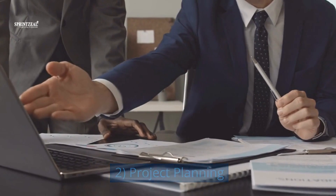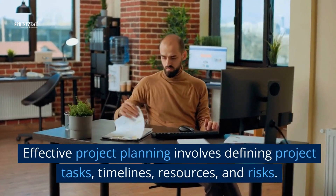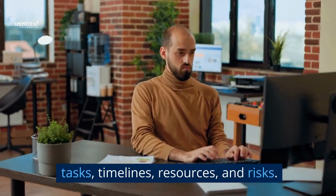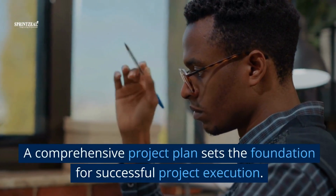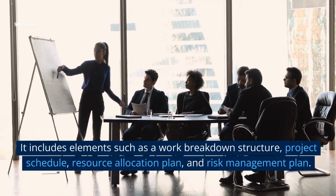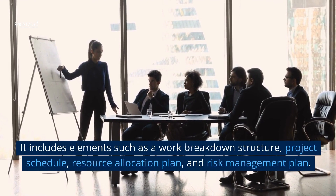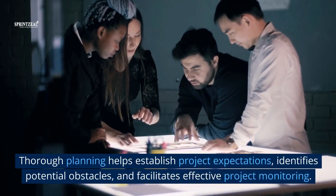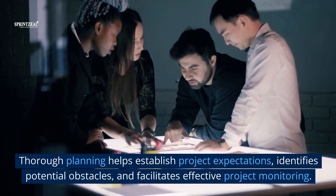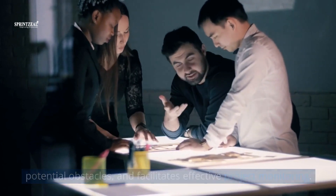2. Project planning. Effective project planning involves defining project tasks, timelines, resources, and risks. A comprehensive project plan sets the foundation for successful project execution. It includes elements such as a work breakdown structure, project schedule, resource allocation plan, and risk management plan. Thorough planning helps establish project expectations, identifies potential obstacles, and facilitates effective project monitoring.